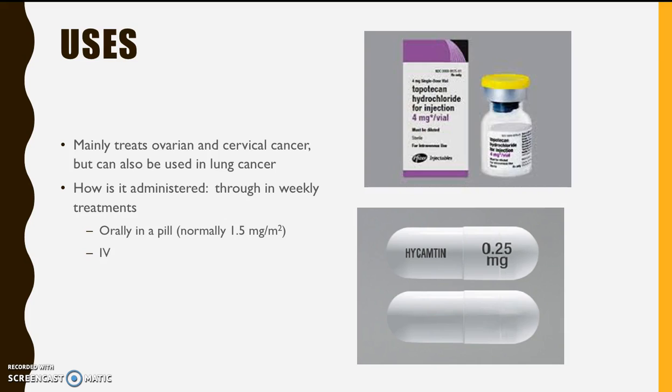This drug has been approved for its most common use of treating ovarian cancer since 1996. Since then, the FDA has approved its uses for cervical and lung cancer as well. This is a second-line agent for ovarian cancer, which means that if a patient relapses or other drugs are not working, it is used. So this probably isn't your first time experiencing chemotherapy if this is your treatment.